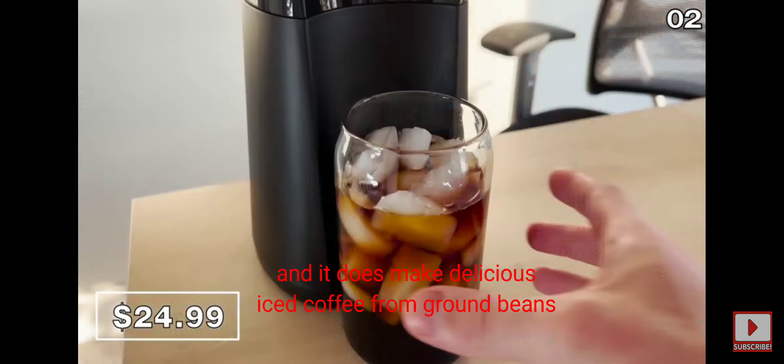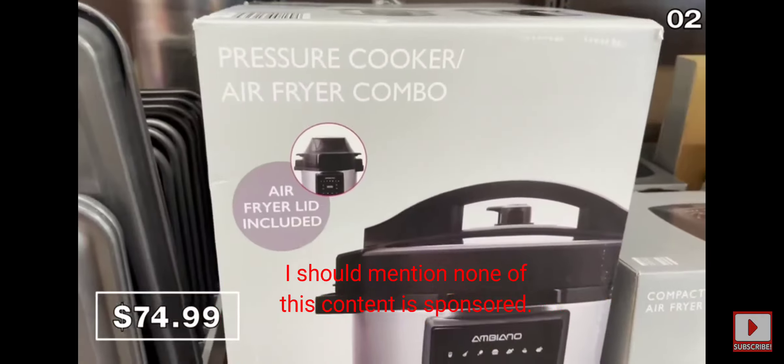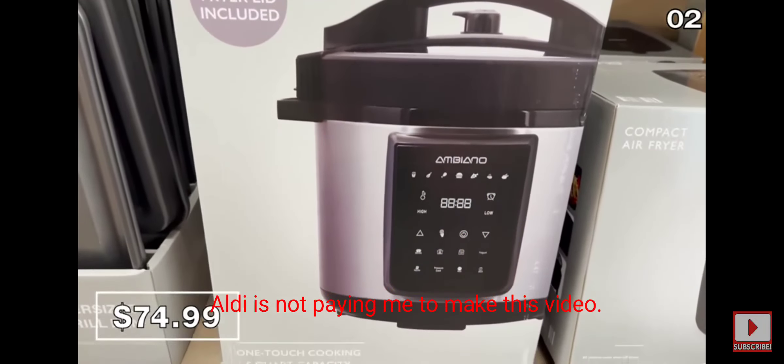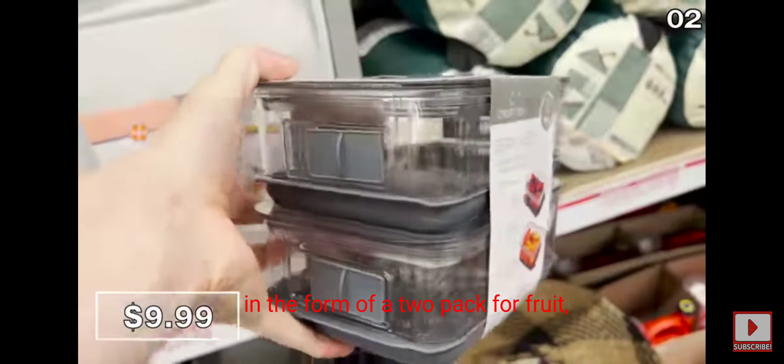Take a look at this pressure cooker and air fryer combo for $75 — it even has a touchscreen display and is a highly practical product. I should mention none of this content is sponsored; Aldi is not paying me to make this video. To potentially extend the life of your produce, this larger vented container with lid is $10 designed for veggies, and there's also a smaller two-pack for fruit, also $10.